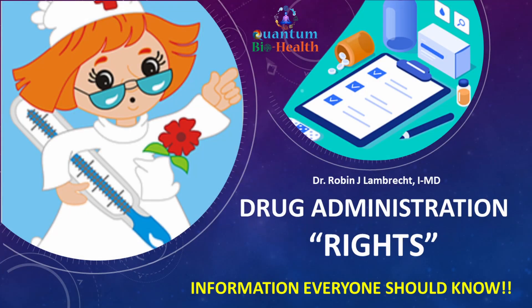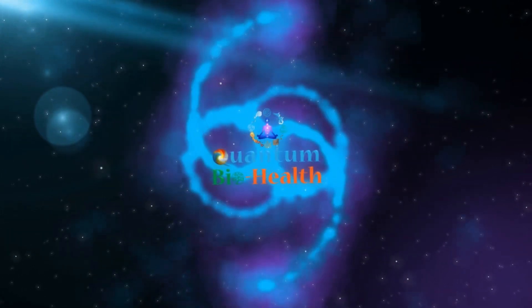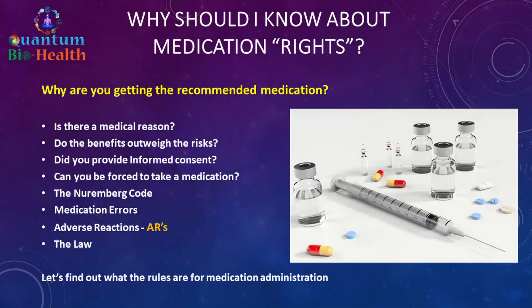Hello and welcome, my name is Dr. Robin. In this video we are going to look at the rights of drug administration. Why should you know about medication rights? Why are you getting the recommended medication? Is there a medical reason? Do the benefits outweigh the risks? Did you provide informed consent? We're going to learn if you can be forced to take a medication, medication errors, adverse reactions, and the law.